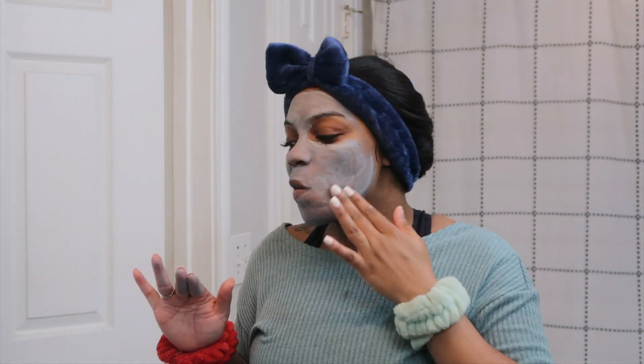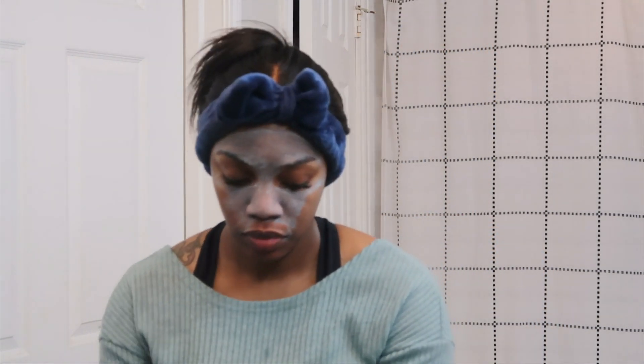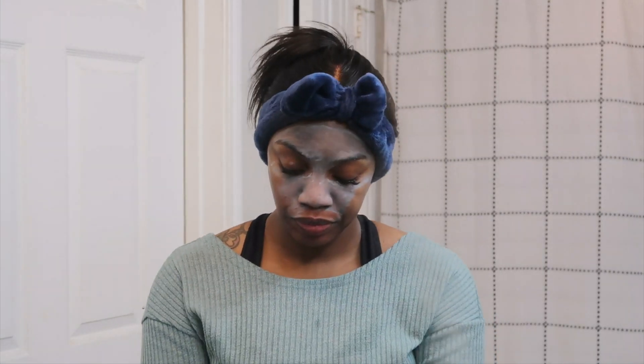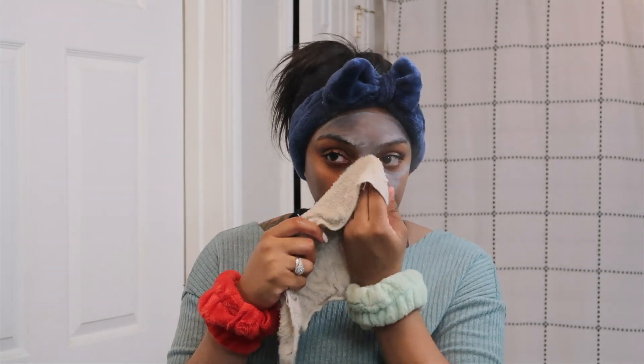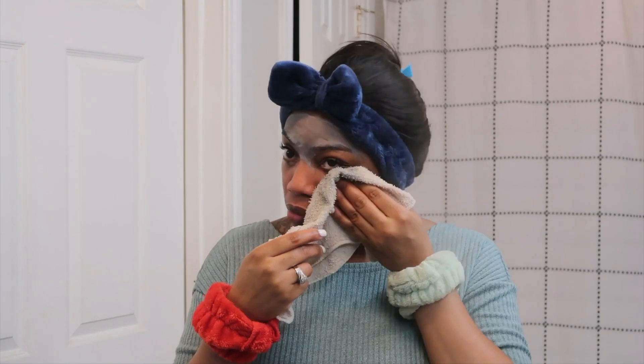Once I'm ready to rinse it out, I start my steamer again just to help loosen up the mask so it's easier to wipe off. Instead of rinsing it off with water, I wipe it off with a hot towel — I just don't think water dripping into my eyes is safe. I make sure it's hot water on the wet towel and wipe it off. It works for me, but if you do it a different way, keep doing you!